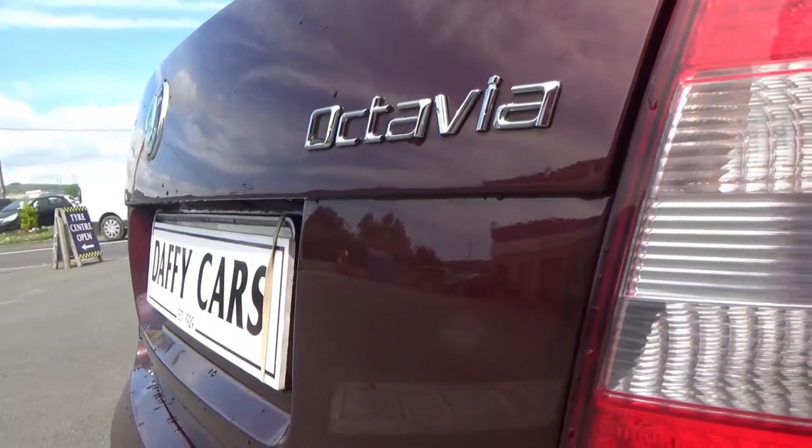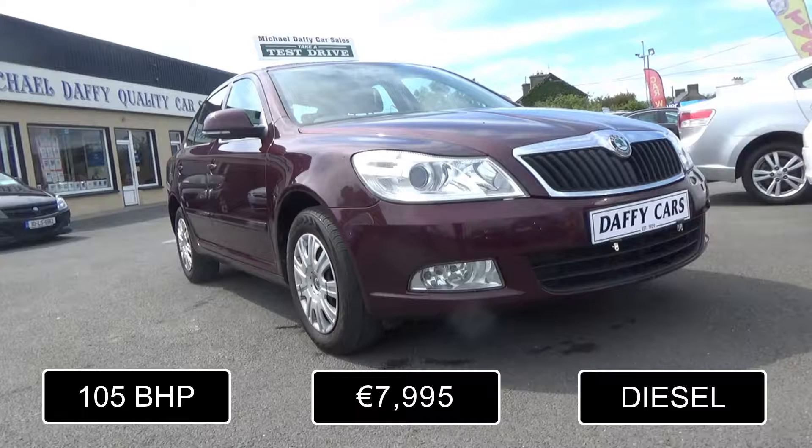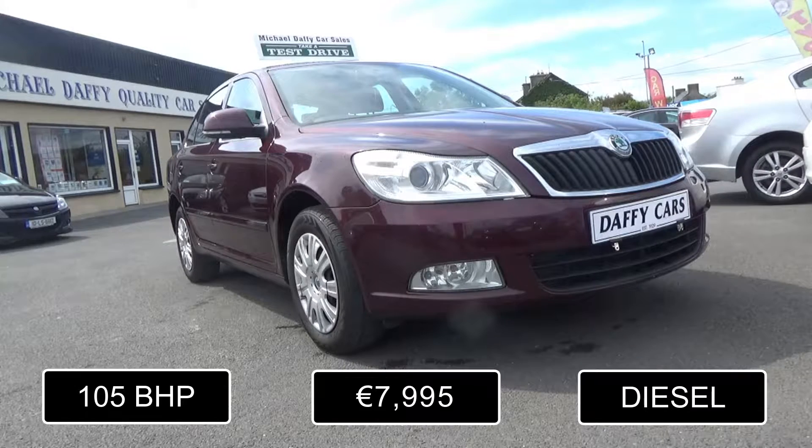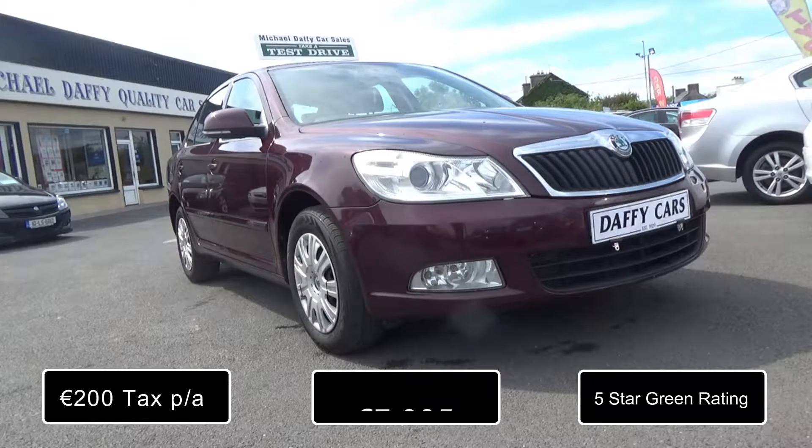This quality vehicle is currently priced at €7,995 at Daffy's. If interested, contact Brendan on 087-151-5627 or email daffycarsbrendon at gmail.com.